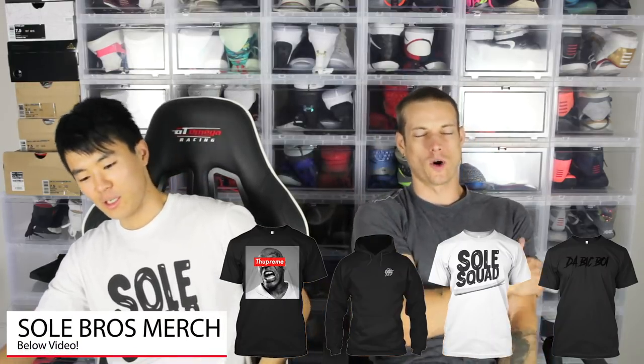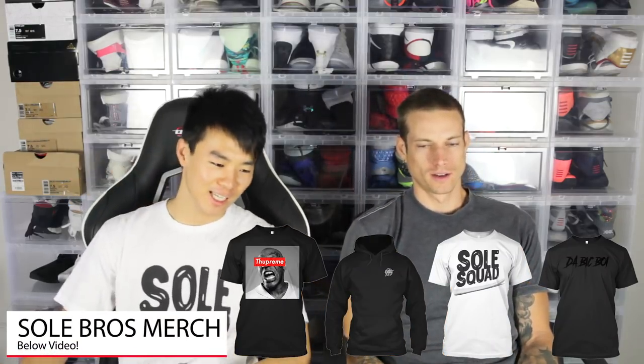Yo, what up, it's Don and Sammy. We are here — Soul Brothers. We are on High Alert Kobe Watch right now. 'Officiales' — is that the Spanish word? I have no idea, sounds like it could work.